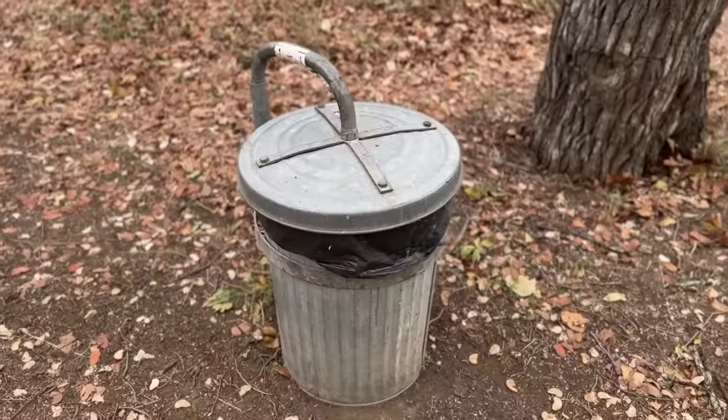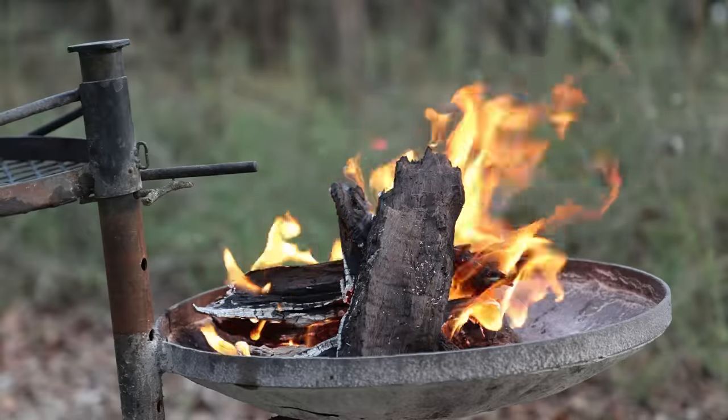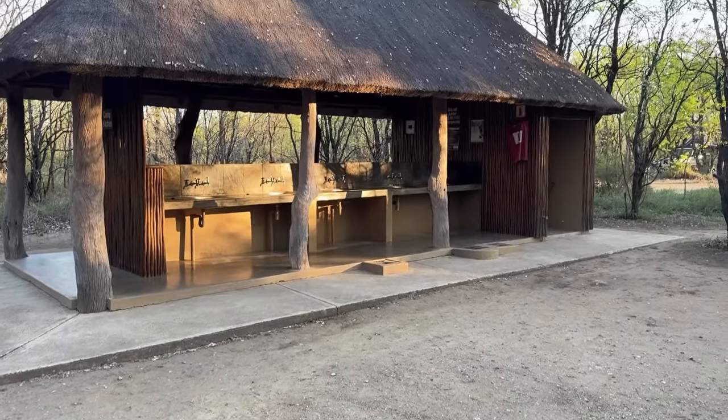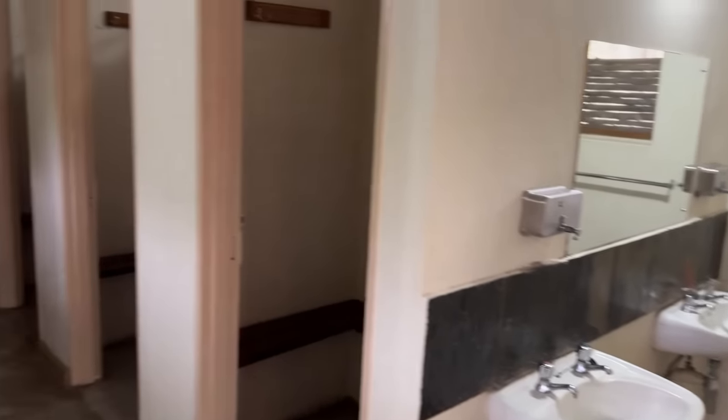There are taps and rubbish bins throughout camp, and each campsite has a braai stand, although some of them cannot be moved around. There are communal ablution blocks and open kitchen nets scattered throughout camp, and I must say they are arguably the cleanest in the whole park. I also love the fact that there are both indoor and outdoor showers.